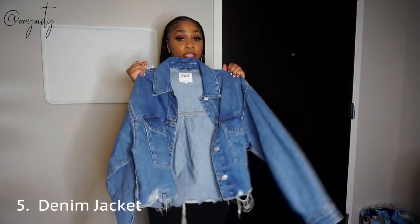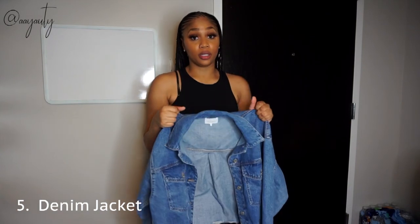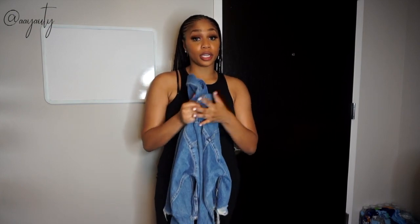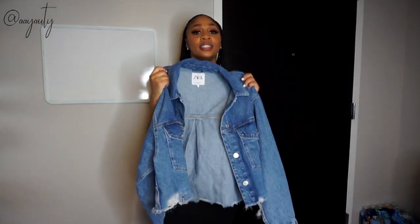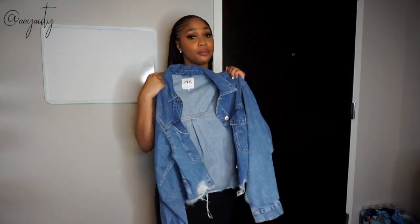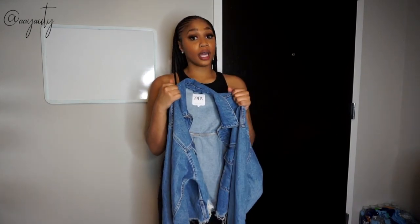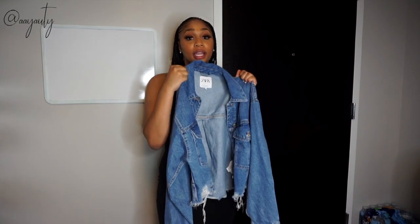My last basic essential is a denim jacket. I got this one from Zara — I've been wearing denim jackets since I was a baby. You're supposed to have a jacket in your car just in case it's chilly, and my backup jacket in my car is a denim jacket. They're a staple piece — every good closet has one. I can wear it with everything and it keeps me warm, especially in the fall and spring evenings.